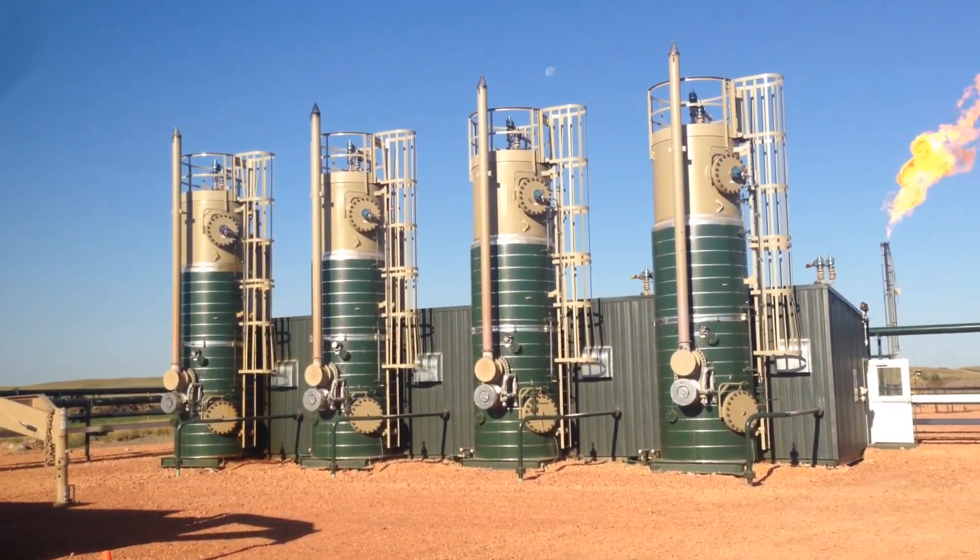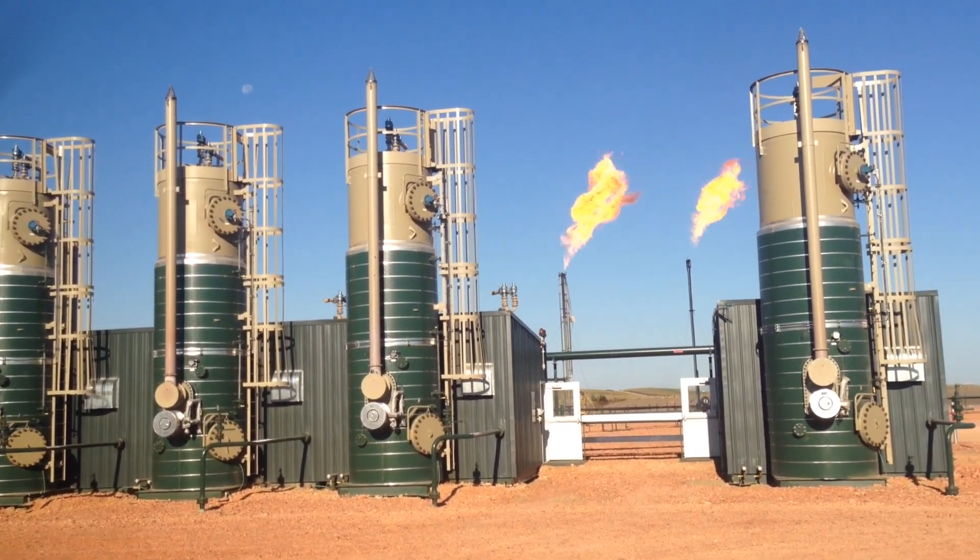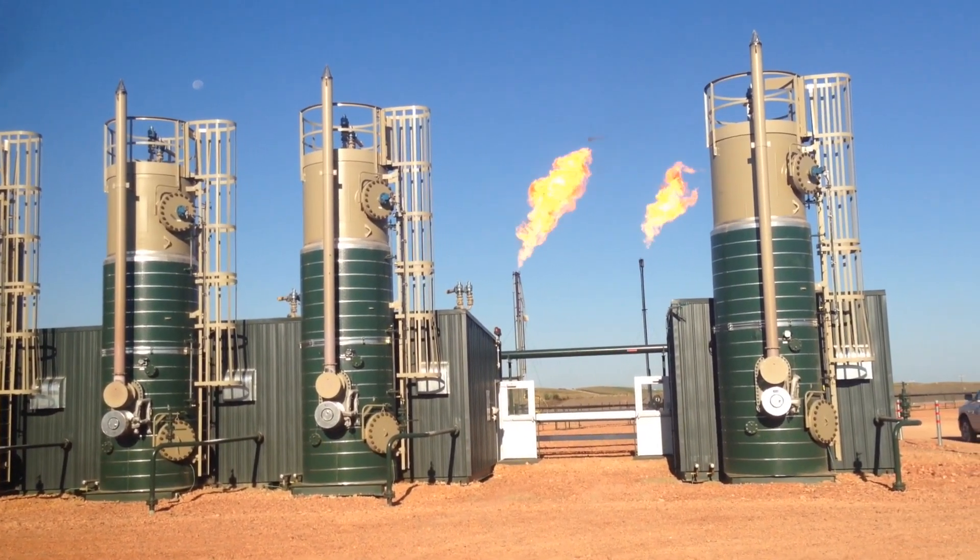In 2014, North Dakota mandated flare reduction for oil producers over the coming years, backed by significant penalties for non-compliance.